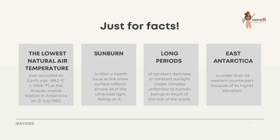In January of 1979, Emilio Marcos Palma became the first-ever human to be born in Antarctica. Since then, only 10 other people have been born on the continent.